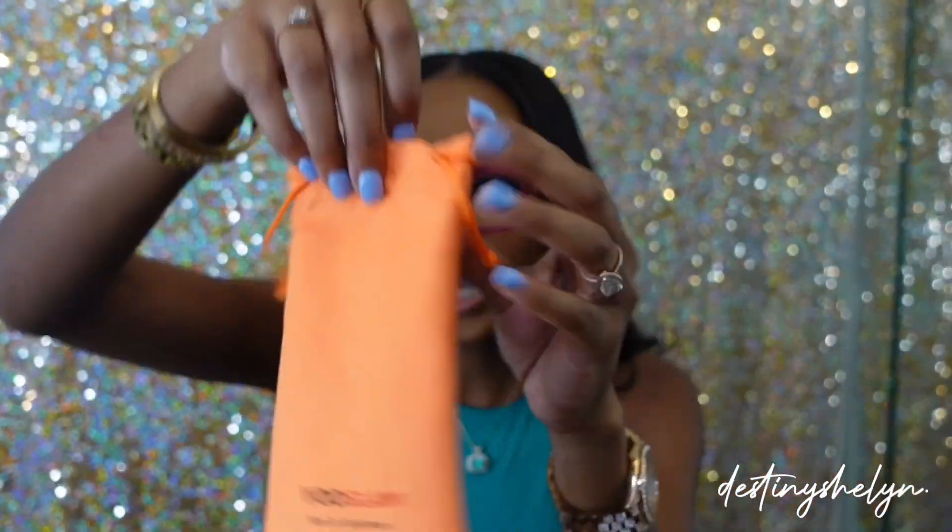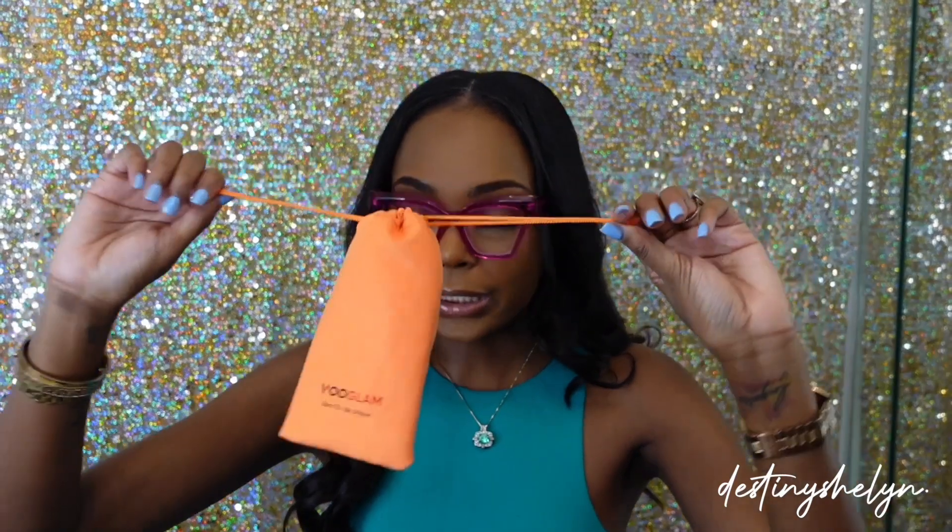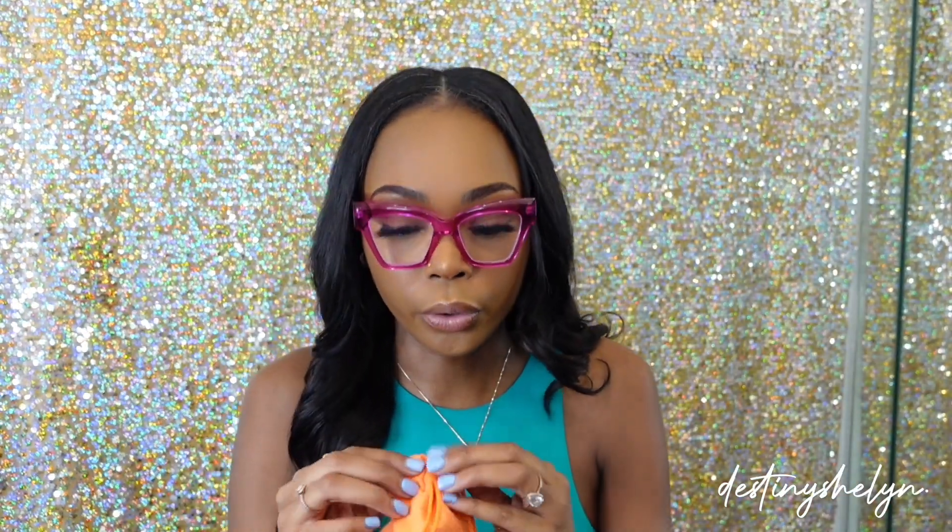I'll probably be wearing these a lot. It even matches — you could just be fun. Summertime, springtime, I'll definitely be throwing this on with a little fit. As for the packaging, each pair of glasses comes in this orange dust bag with the name Vooglam on it. It's super cute — you can easily travel and throw your glasses in your bag without them getting scratched up.